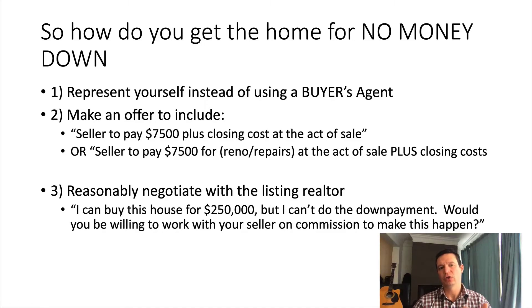Number two: when you make an offer, include language to this effect — the seller of the house is to pay seventy-five hundred dollars plus closing costs at the act of sale. Closing costs are typically three to eight thousand dollars and take a little negotiation. In some states there are rules where the seller can't pay the down payment directly, but they can pay for renovations or repairs, so you might put in the contract: seller to pay seventy-five hundred dollars for rental repairs at the act of sale plus closing costs.